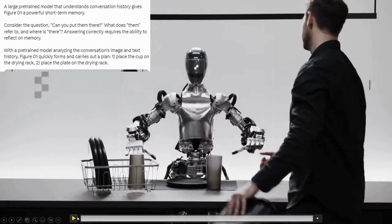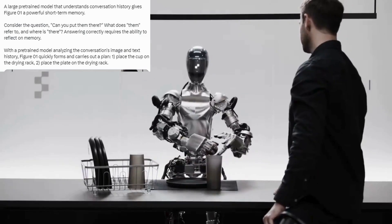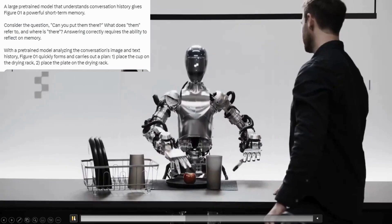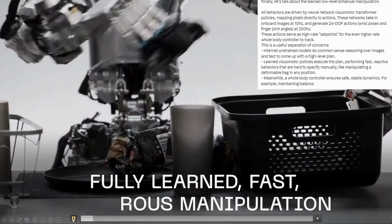Analysing the conversation's image and text history, Figure One quickly performs and carries out a plan: first, place the cup on the drying rack; second, place the plate on the drying rack. This once again describes how the common sense reasoning works — because with the memory, it's able to realise what has happened before and then make educated guesses based on that. Here's the actions at 200 hertz and 24 degrees of freedom.